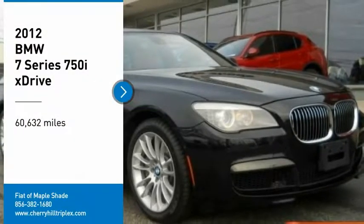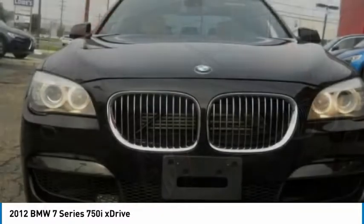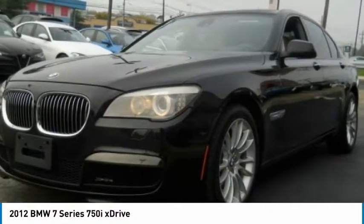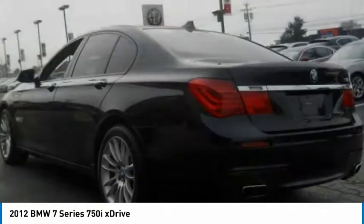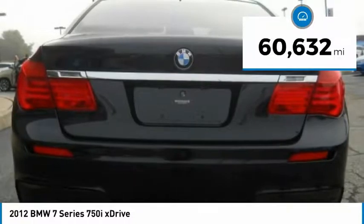Make a great choice today with the 2012 7 Series. The BMW 7 Series is the BMW 4Runner. This full-size sedan has always represented the top of luxury and technology. This vehicle has less than 65,000 miles.